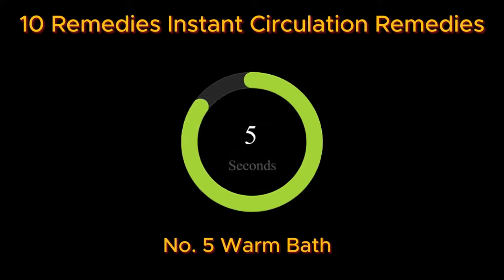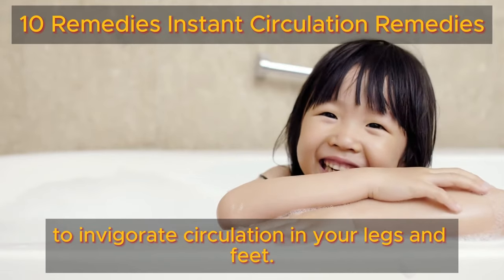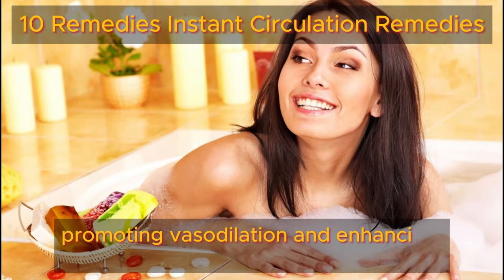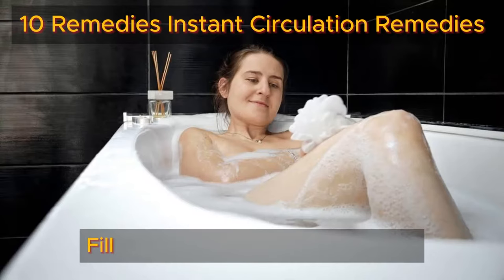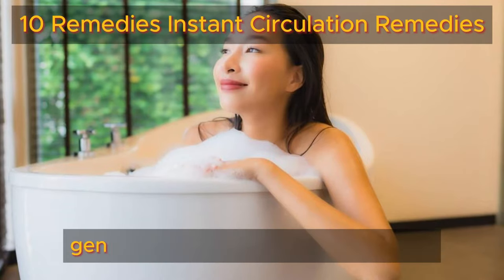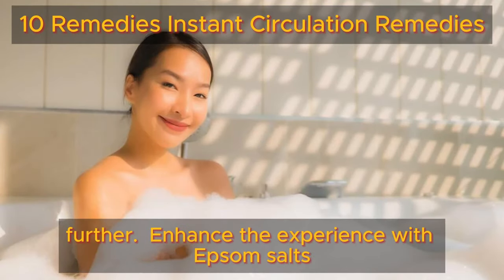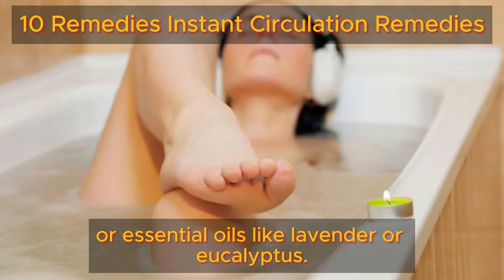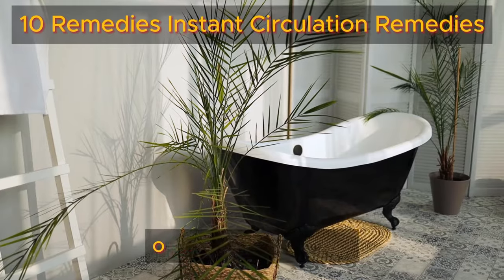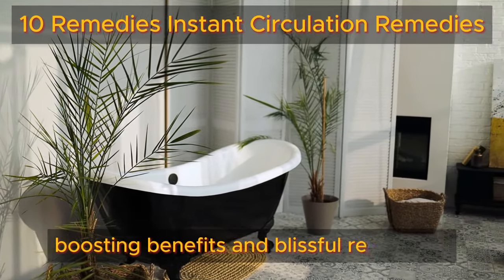Number five: warm baths. Indulge in the comforting embrace of warm baths to invigorate circulation in your legs and feet. The soothing warmth prompts blood vessels to expand, promoting vasodilation and enhancing blood flow. Fill your bathtub with warm water and soak your legs and feet for 15 to 20 minutes, gently stirring to stimulate circulation further. Enhance the experience with Epsom salts or essential oils like lavender or eucalyptus. After your soak, pat your legs dry and briefly elevate them to enjoy optimized blood flow. Embrace regular warm baths for their circulation-boosting benefits and blissful relaxation.